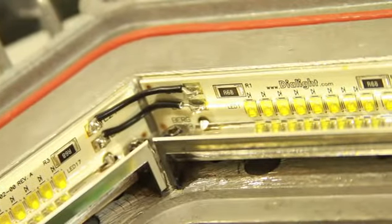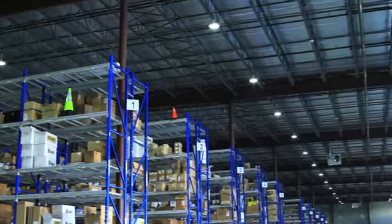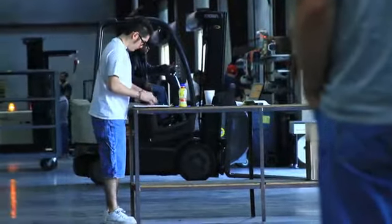For nearly 75 years, the Dialight name has been synonymous with innovative lighting technologies. Over that time, we have developed a strong reputation as specialists in LED technology, with significant innovations in LED lighting solutions that improve the safety of our customers and the health of our planet.